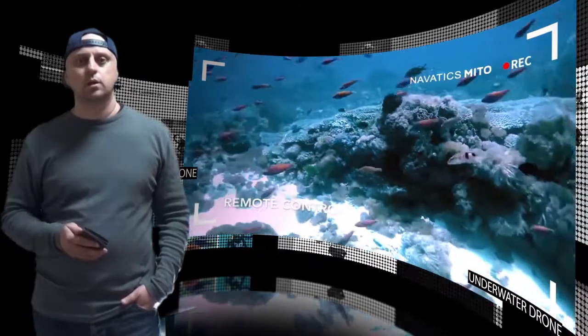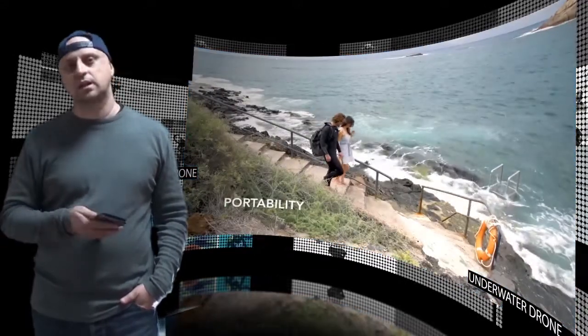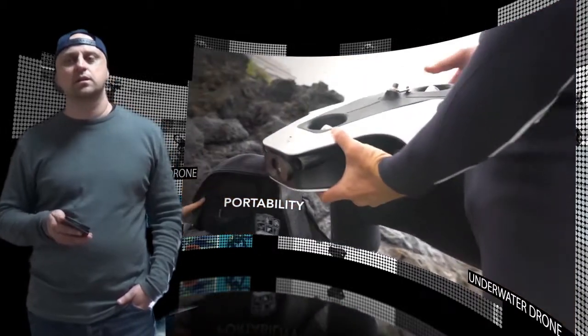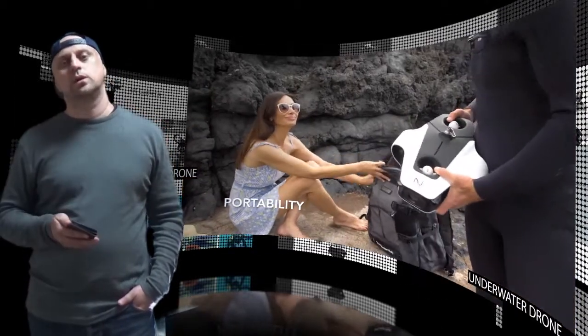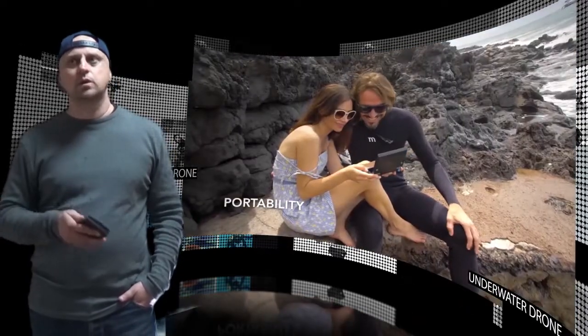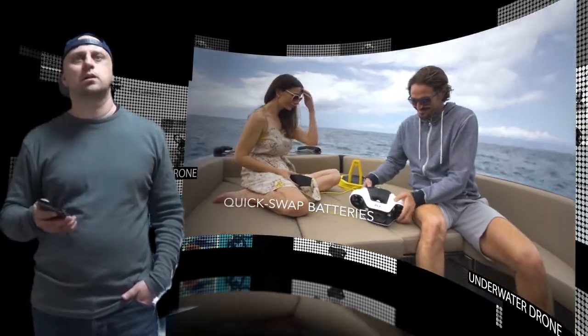Equipped with two 1000-lumen LED lights, it brings back color to the deep blue world. Powered by SensePlay Wireless Communication Solution, all the visuals captured by Mito can be live-streamed at 1080p resolution up to 500 meters away to the Navitix smartphone app.